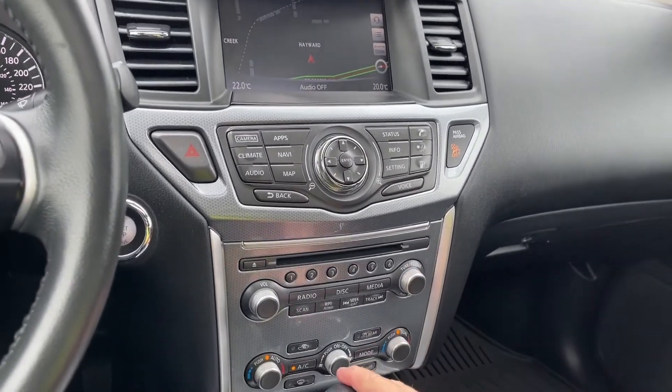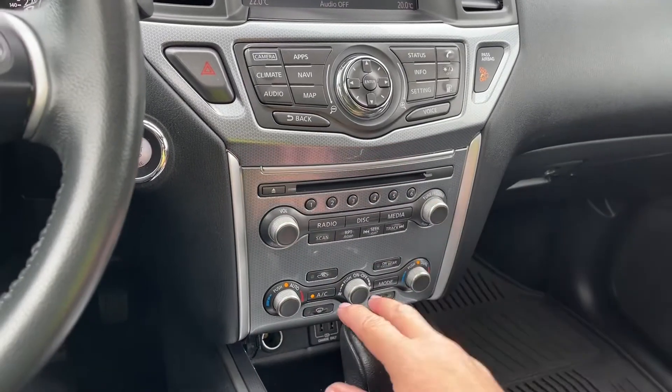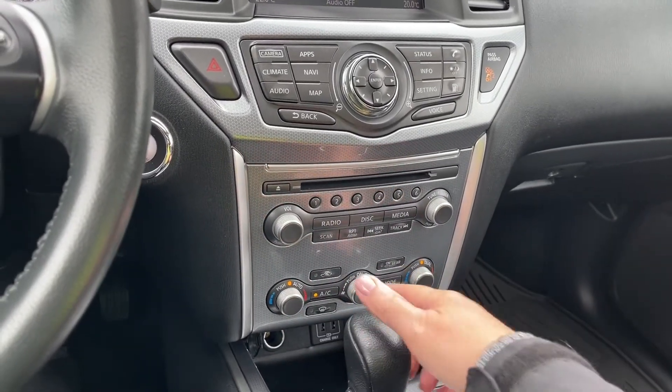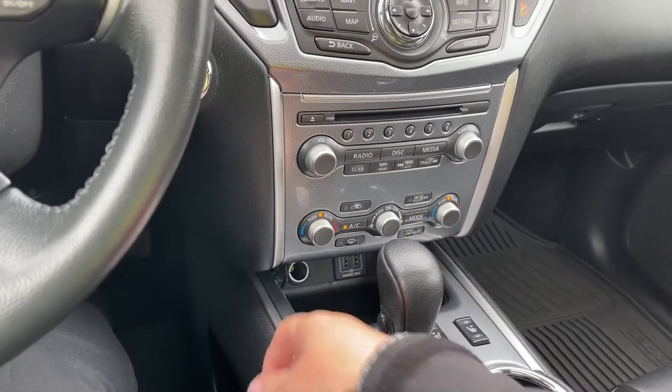You have AM/FM, a CD player, and then your volume and tuner. You've got dual climate control with your fan in the center, your AC, rear defrost, and front defrost.